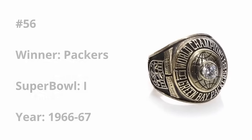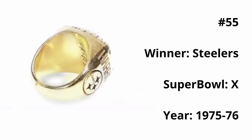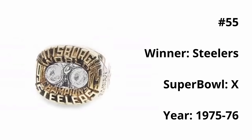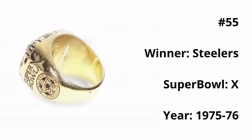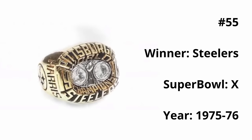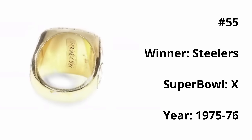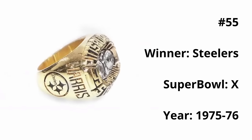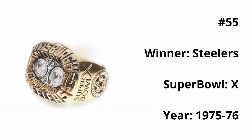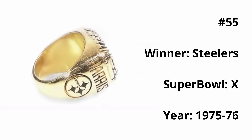At 55, we have the Steelers Super Bowl X ring. This is actually the first Super Bowl ring to feature the Lombardi trophy on the front, and it looks very nice. The two diamonds in the center represent the Steelers winning back-to-back Super Bowls. But if I were to give a complaint, the center seems pretty smushed and the text takes up the majority of the ring. I feel like it's a much better design approach when the subjects in the center take up the main portion of the front.